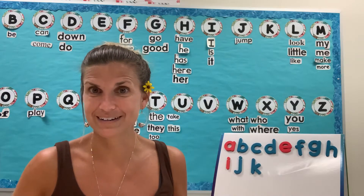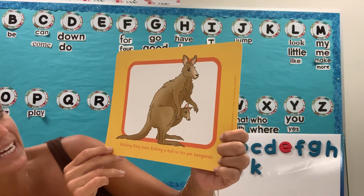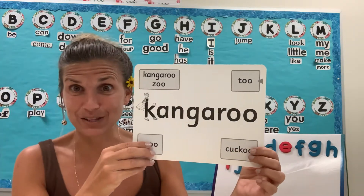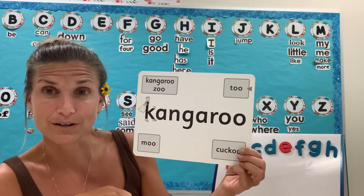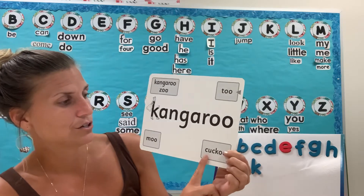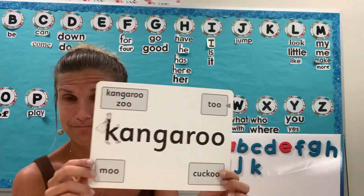Our next one — this is a fun one. Do you know that animal? That's called a kangaroo. Kicking King loves kicking a ball and flying a kite. Let's listen for those ending sounds that sound the same: kangaroo, zoo, two, kachoo, moo. Can you think of anything else that rhymes with kangaroo?